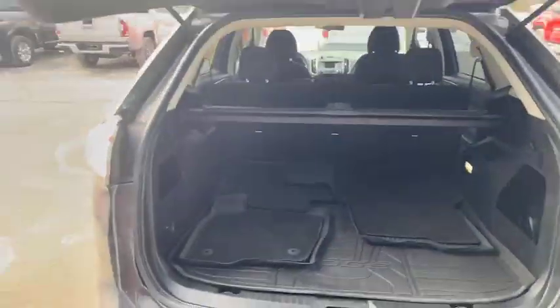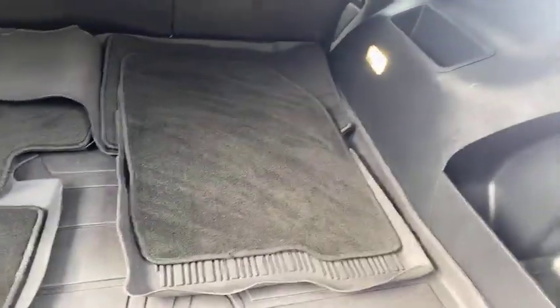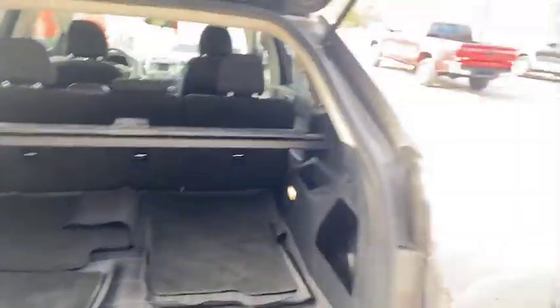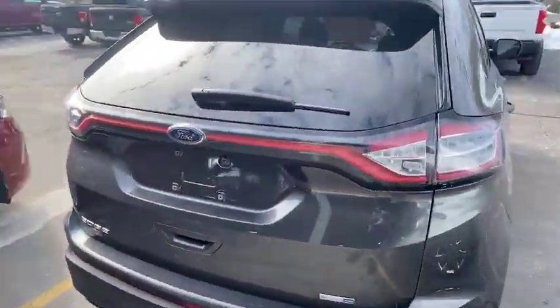Opening this up for you — you get your cargo cover, four mats both carpeted and rubber, your spare tire right there, and another 12-volt outlet. Folds down nice and easy.